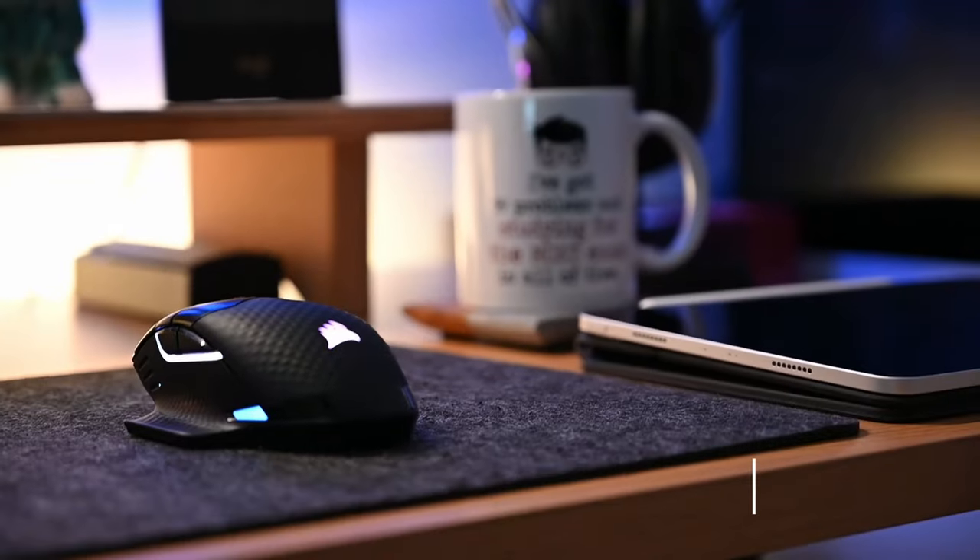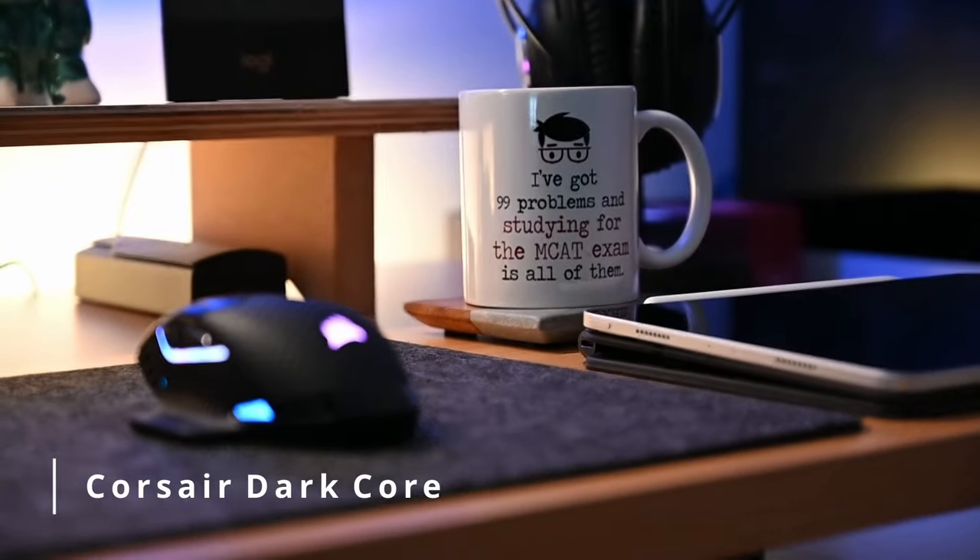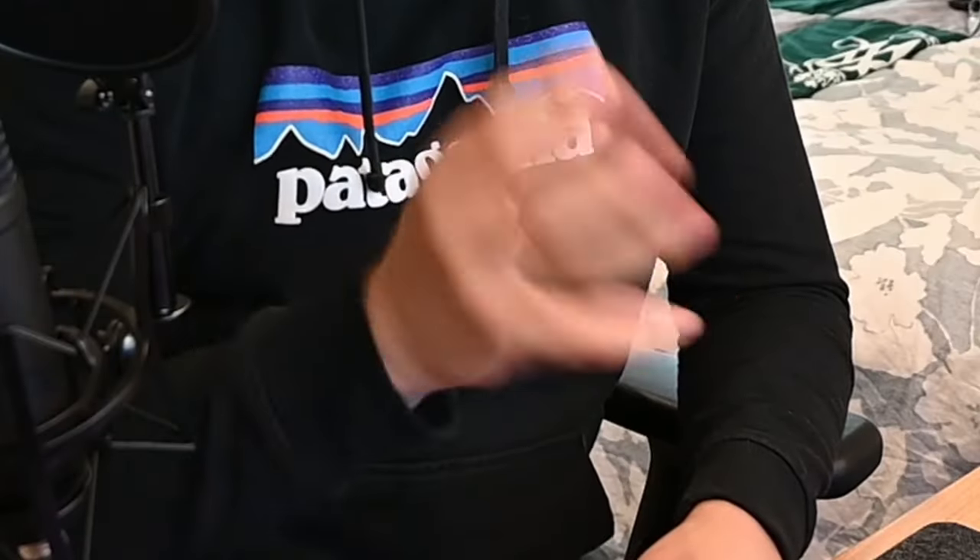For my mouse I use the Corsair Dark Core RGB. I think you can get a better mouse than this, but what I like about it is that it has this little thumb rest. I know some people don't like that, but I do because I always find myself pressing into the bottom of my desk whenever I'm using it. I get very tense in my arms whenever I do anything, so it works well for me. It's a good mouse.